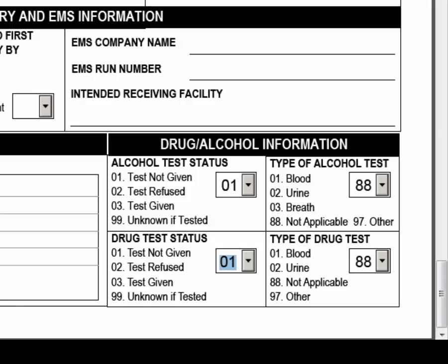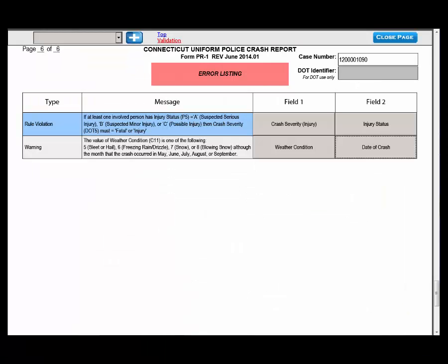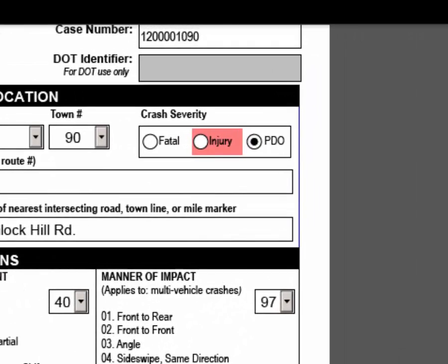The validate button is the check button located at the top right of every page in the report. It is a way to check and make sure that all of the information has been entered and entered correctly before you hand in your report. If there are any errors in the form, it will take you to an error listing showing any crash information entered incorrectly, with buttons in field 1 and field 2 that will immediately take you to that section of the report so you can fix it. The Type column tells you if the error is a rule violation or a warning. A rule violation will appear as a red field in the report and must be fixed before the report can be submitted.